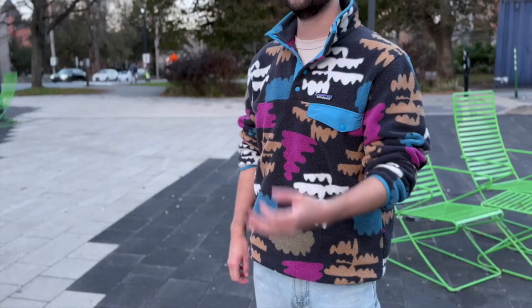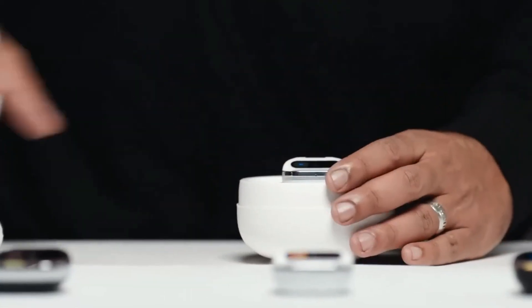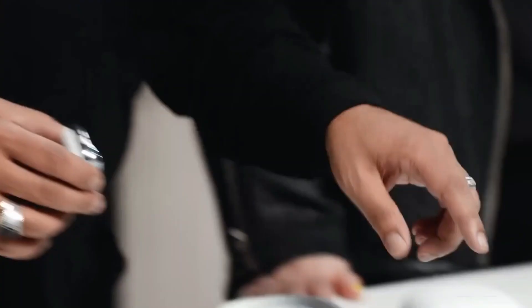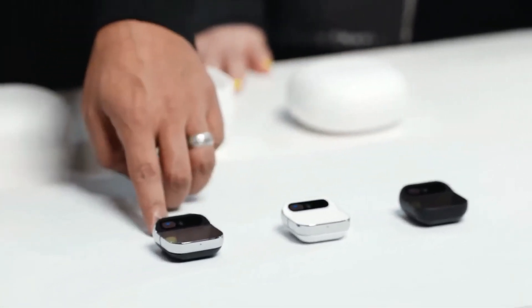Crafted by former Apple employees, the Humane AI Pin boasts a minimalist design available in black, silver, and gold, reminiscent of Apple's iconic aesthetic. But don't be fooled by its chic appearance — this pin is a technological marvel.